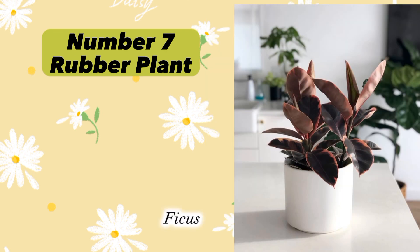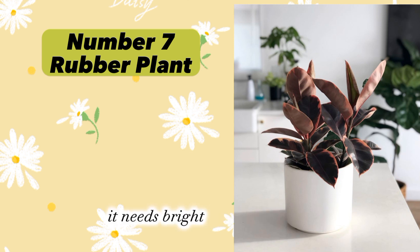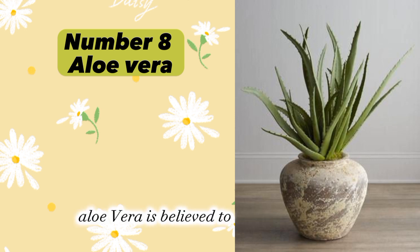Plant number seven: Rubber Plant (Ficus elastica). Rubber Plant is said to bring abundance, growth, and prosperity. It needs bright indirect light and should be watered when the soil is dry.